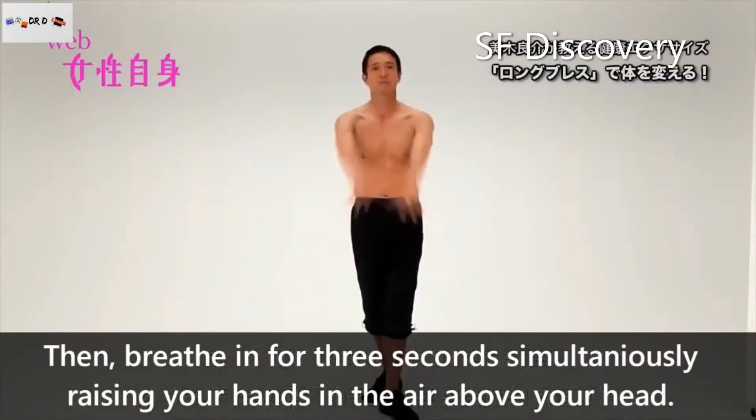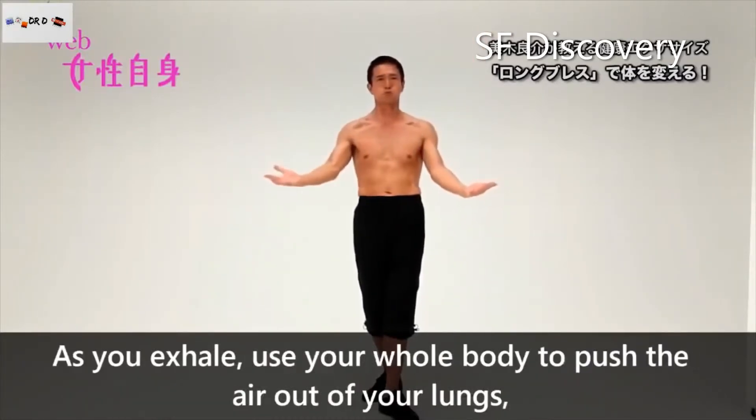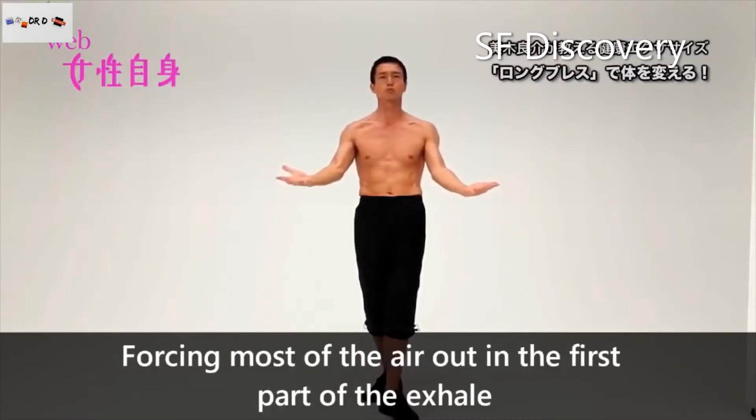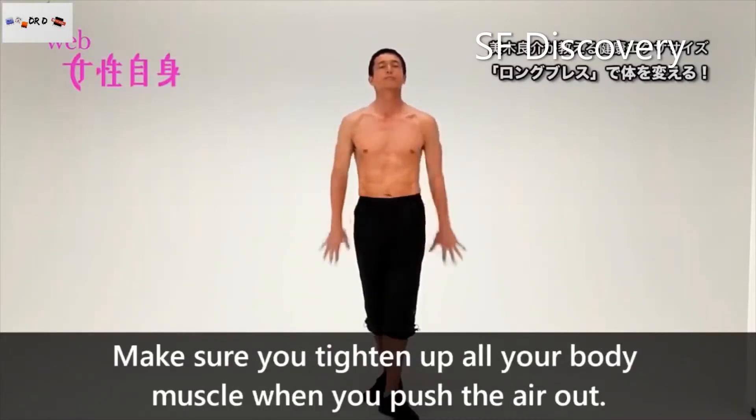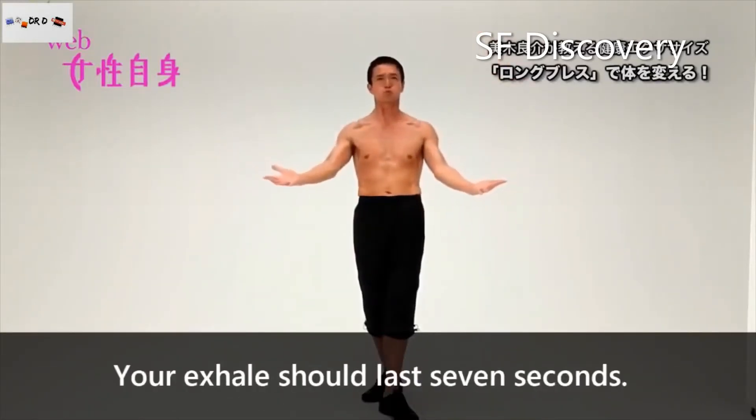Then breathe in for 3 seconds while simultaneously raising your hands in the air above your head. As you exhale, use your whole body to push the air out of your lungs, forcing most of the air out during the first part of the exhale. Make sure you tighten up your entire body when you push the air out. Your exhale should last 7 seconds.